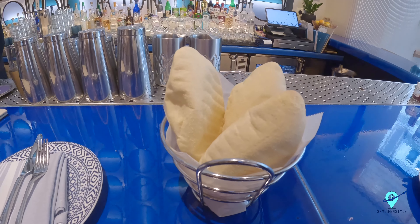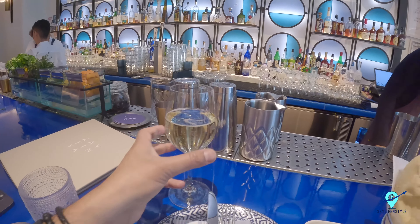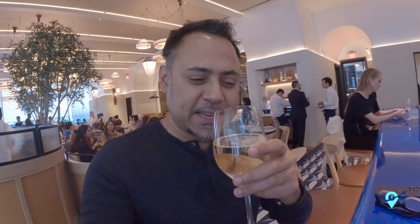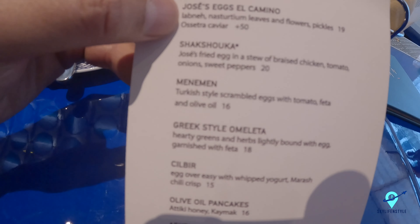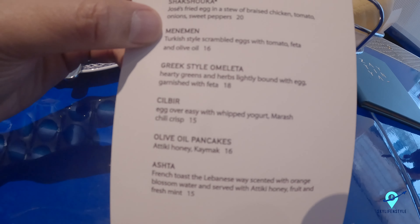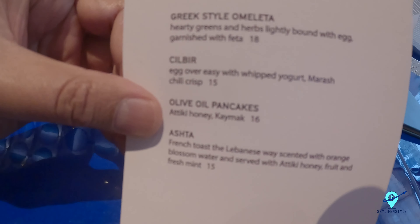This is such a beautiful space. I'm going to be ordering some brunch and drinks — look at the fluffy bread, it looks so beautiful, I'm sure it's yummy too. Look at the nice glass of cava — cheers! It's fantastic. Cava is actually a Spanish sparkling wine. Italians have prosecco, champagne is French, cava is Spanish. Very refreshing. The brunch menu has the egg el camino, the famous shakshuka, a Greek-style omelet, kale, olive oil pancakes, and more.